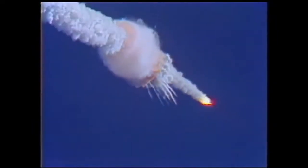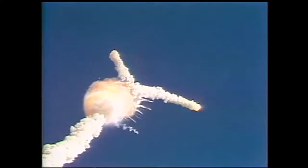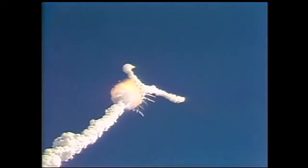One minute fifteen seconds. Velocity 2,900 feet per second. Altitude nine nautical miles, downrange distance seven nautical miles.